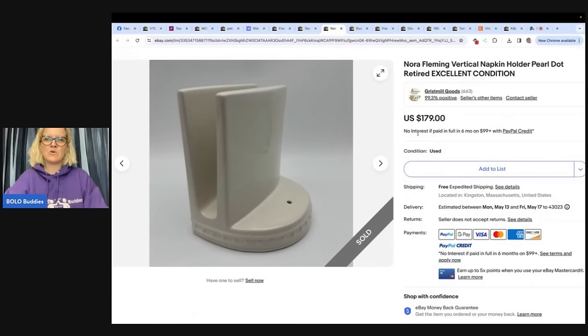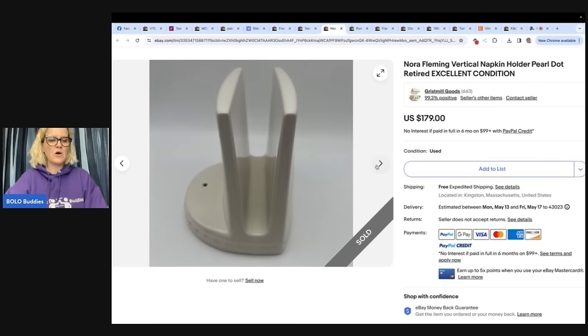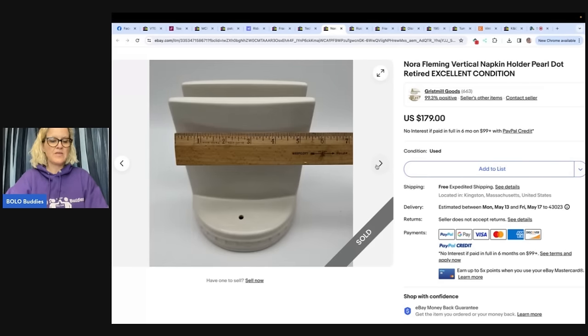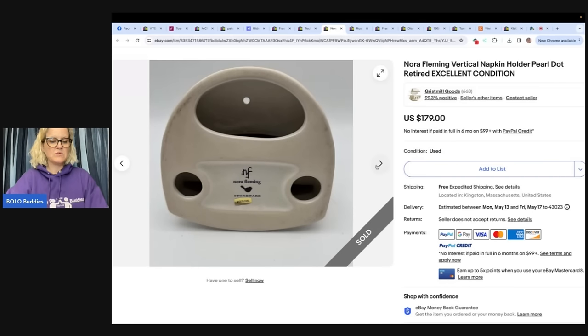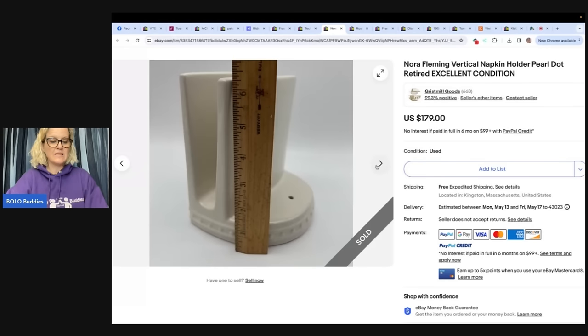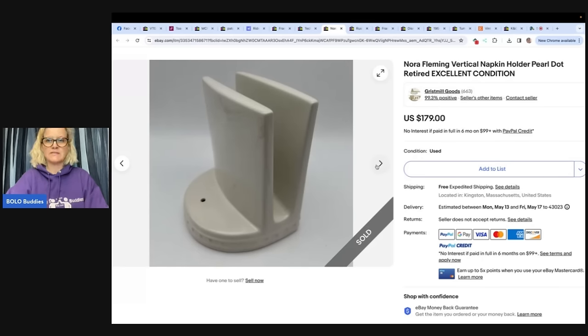A Nora Fleming vertical napkin holder — pearl dot, retired, excellent condition. The seller spotted this napkin holder at Goodwill for $4 but almost passed it by because it looked like a part was missing — there was a little hole. Then she remembered seeing ceramic dishes at a friend's house with little decorations, minis that could be swapped out depending on the holiday. And yep, that's what this is. Retired Nora Fleming — sold within a week for asking price of $179 with free shipping. The eBay store is Gristmill Goods. $179 for a napkin holder!